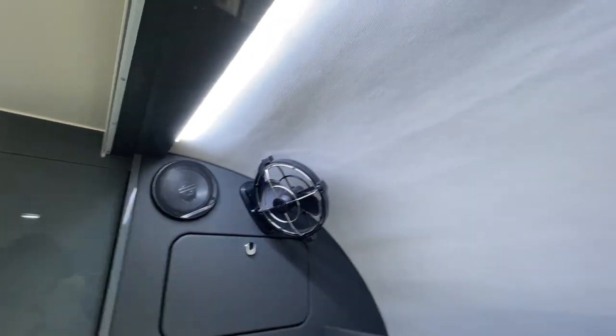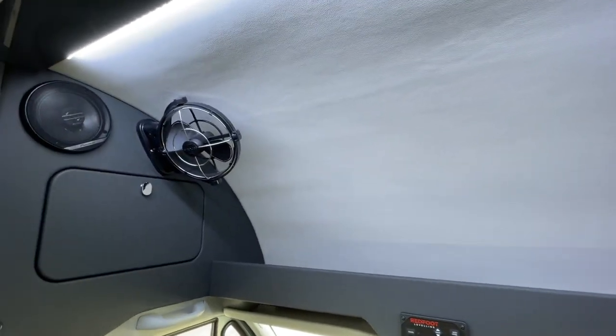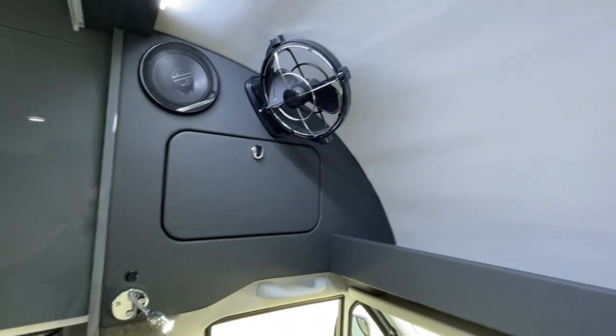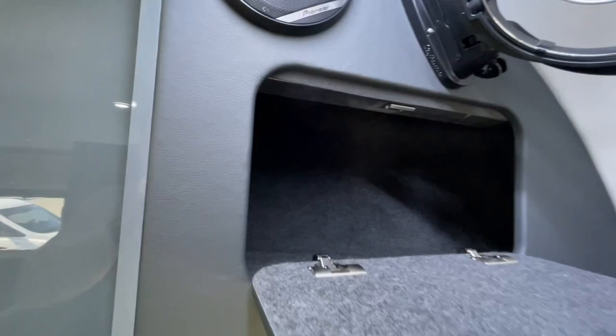Nice LED feature lighting here. This is all insulated and padded through here — there's a separate panel inside the external fibreglass nose cone with insulation between them. It's very cool through here even in summer. These nice storage lockers — nice and big, beautifully finished, even on the inside in all the little details, and nicely securely locked.